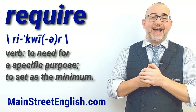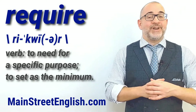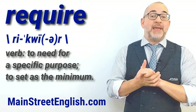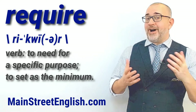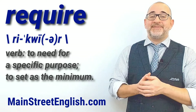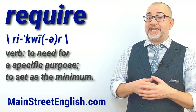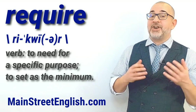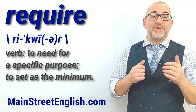Try to find opportunities to use the verb require in your everyday English usage. My name is Jason. This has been your Word of the Day video brought to you by MainStreetEnglish.com. If you enjoyed this video, please like and subscribe to receive notifications of new English video lessons created by MainStreetEnglish. Thank you and see you next time.